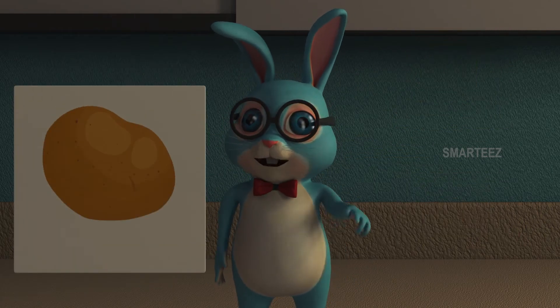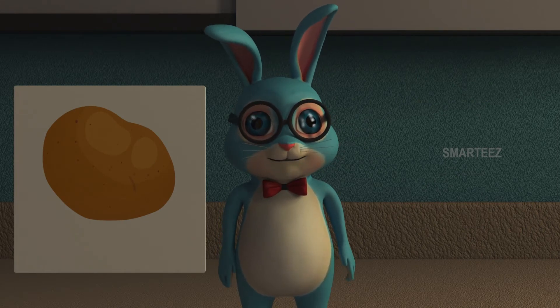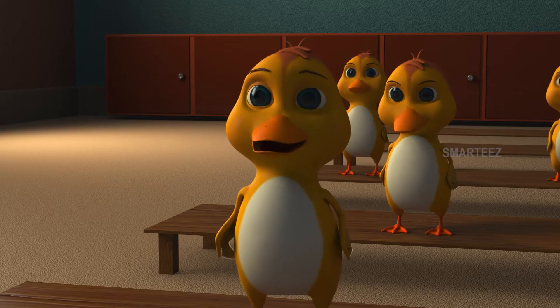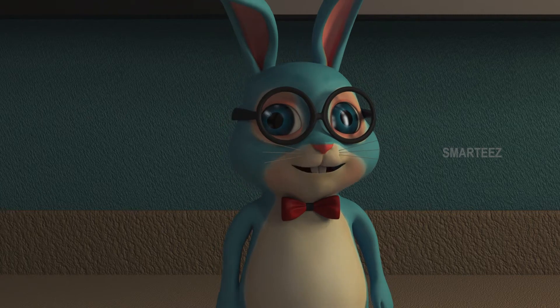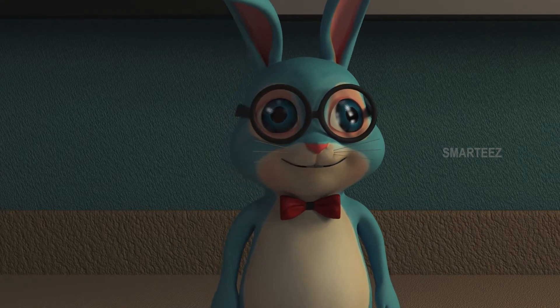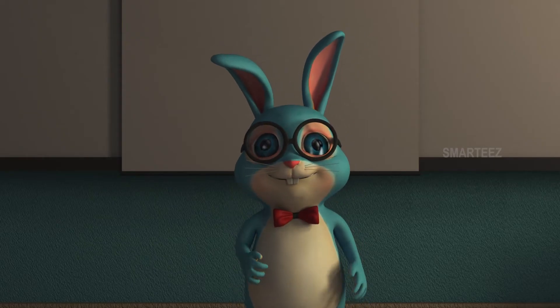Potatoes grow underground. Let's take a look at the potato. That's a potato. Can you repeat it? Potatoes. Exactly, that's a potato. Let's see another plant, which is my favorite. Do you know which one it is? Is it carrots? Yes, it is carrots.